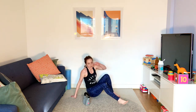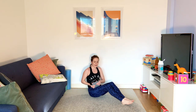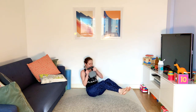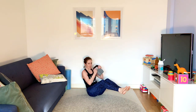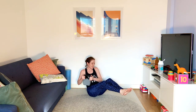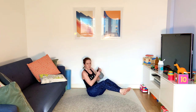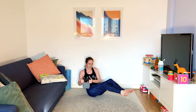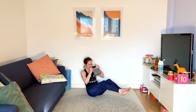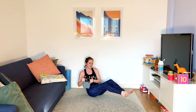Russian twist — down on the ground. Heels on the floor or in the air, it's up to you. Back straight, keep that chest up. I sing 'Row Row Row Your Boat' when I do this one. Ten seconds.